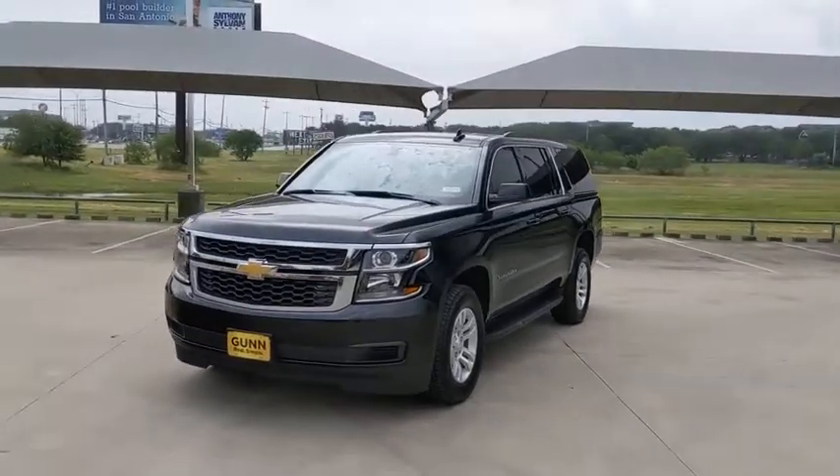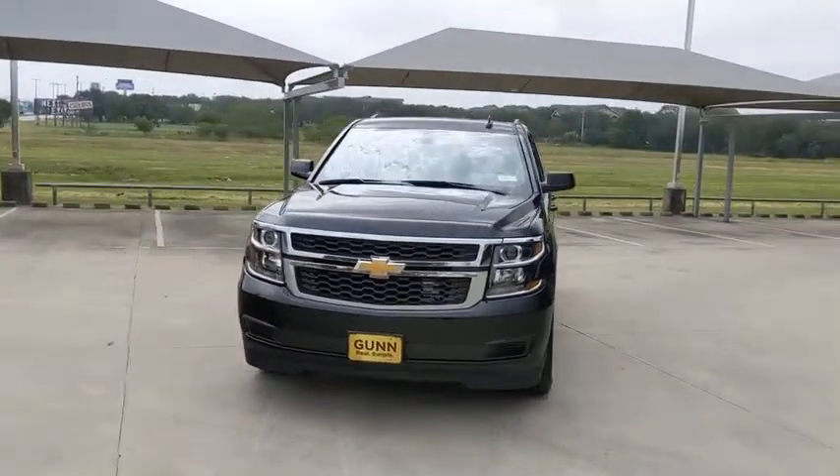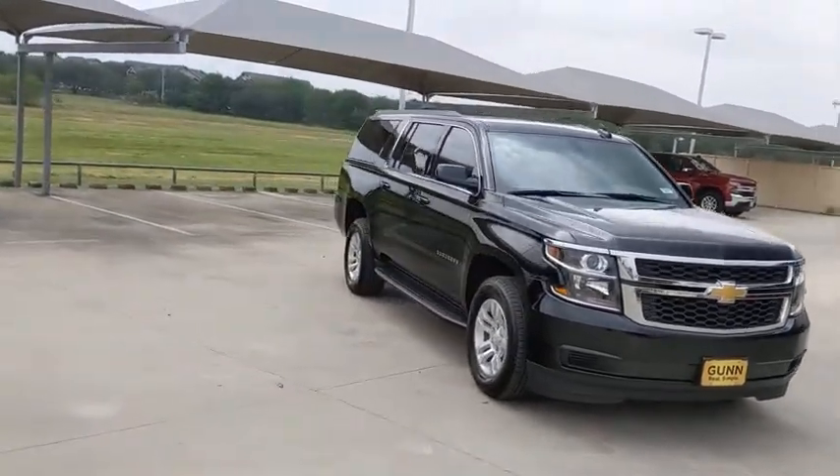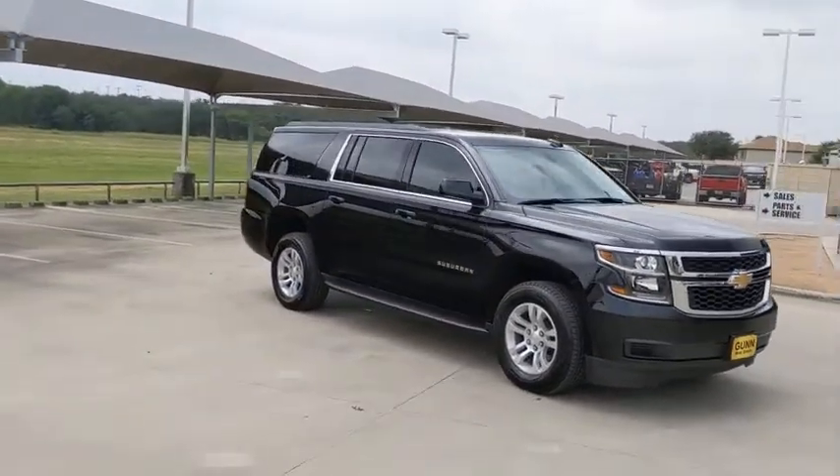You are going to love the 2020 Chevrolet Suburban. Suburban excels at towing heavy trailers, hauling loads of people and gear, and enduring hard use and rugged terrain.